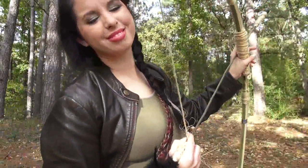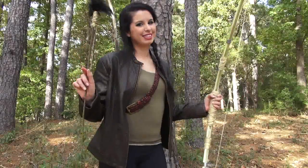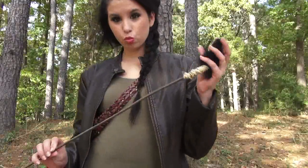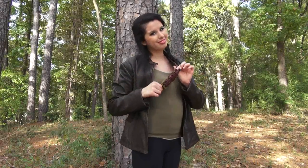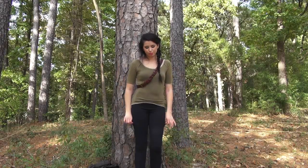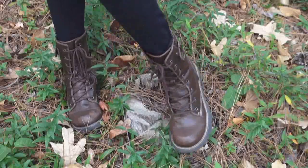For my Katniss costume, I pretty much found everything that I needed in my closet. But first, let me show you my accessories. My first accessory is my bow, and it is homemade — we made it out of bamboo and this tweed string. And my arrow is made out of a stick, a feather from my boa, that same tweed string, and a little bit of fabric for the arrow part. The strap around my shoulder is a men's belt. Then I'm wearing my favorite brown leather jacket, my olive green shirt, and some black jeggings. And last but not least, I'm wearing my brown lace-up leather booties.